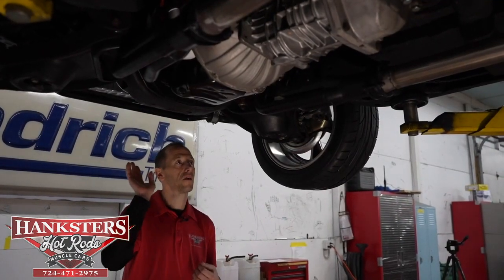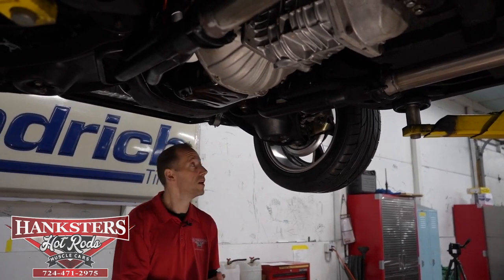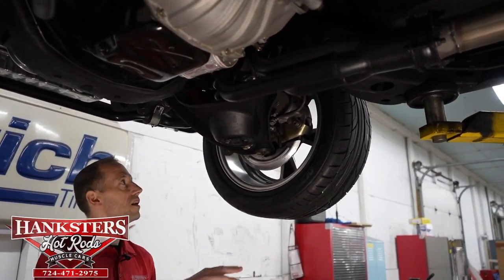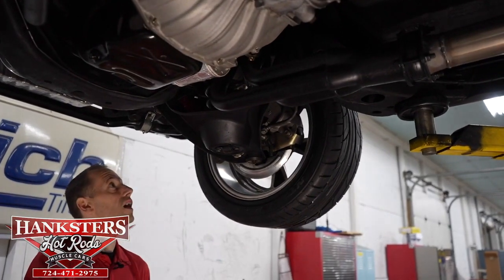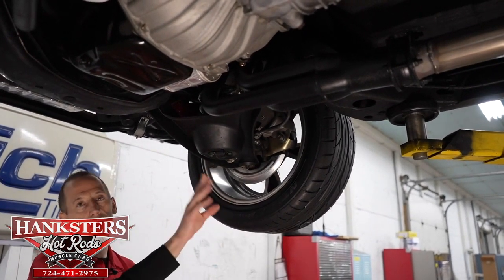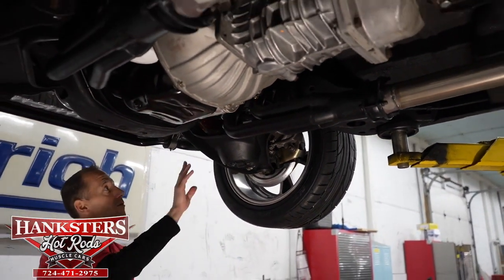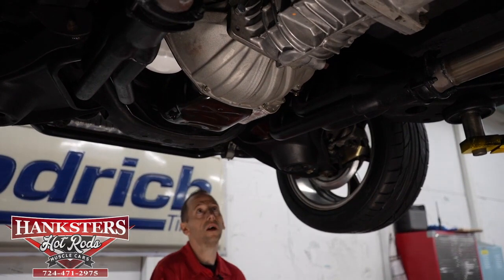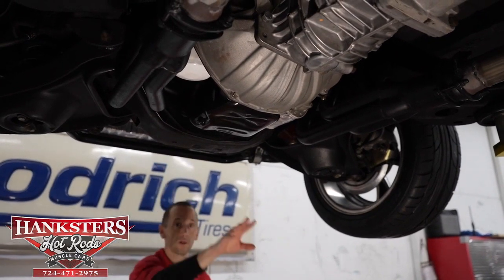We've got our '66 Chevy up in the air and we're going through the undercarriage — components, frame, flooring. Starting at the front, we have disc brakes the whole way around, front and rear. We have the aluminum wheels at all four corners. We have Nitto tires — 245/45 ZR17s on the front, a little bigger on the back. We do have a lot of Hotchkiss components on the car: Hotchkiss adjustable tie rod sleeves, Hotchkiss coil springs front and rear, and Hotchkiss sway bars front and rear as well.